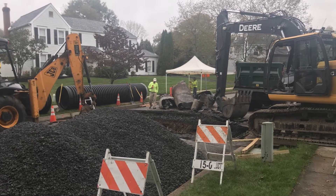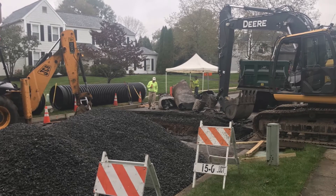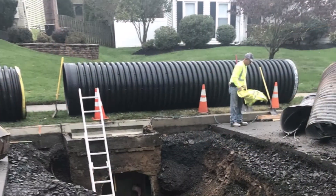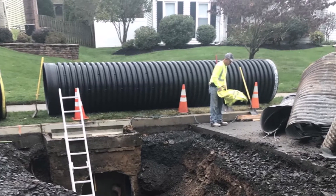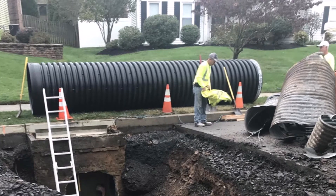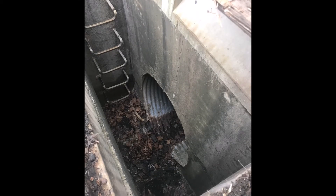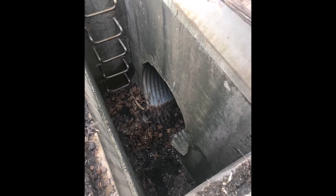We installed a replacement storm pipe at Barton Drive. Township crews were able to save almost $100,000 on this project by providing the staff to complete the work. It was a very large pipe that required us to rent some equipment we don't normally use. We also used a specialty contractor to pull a new pipe through the old damaged pipe. That combination of in-house work and the change in specification resulted in large savings and much less disruption to the property it passes under, so the residents there were happy as well.